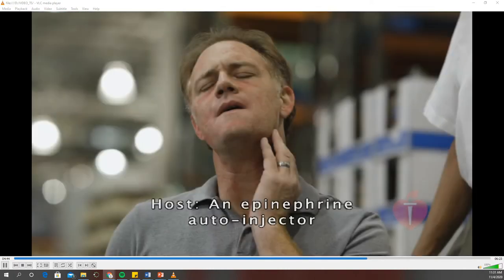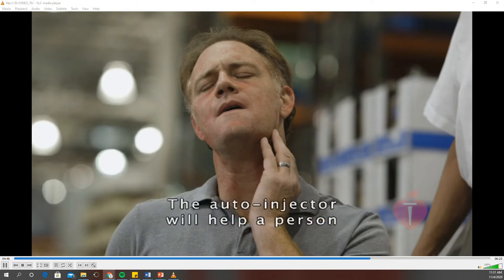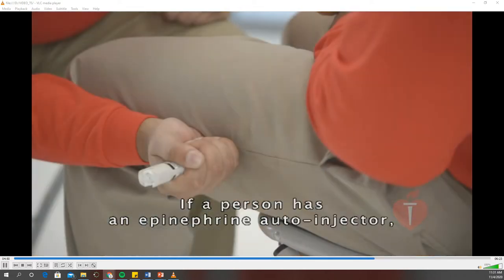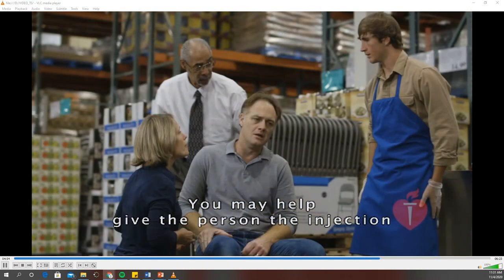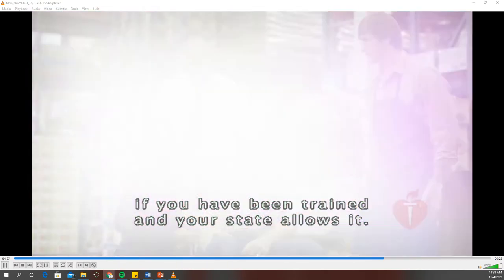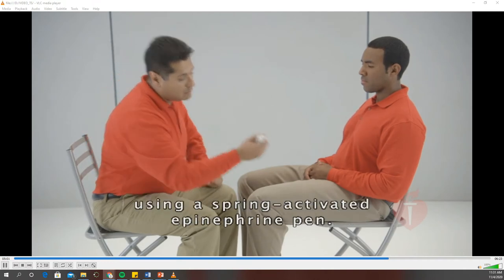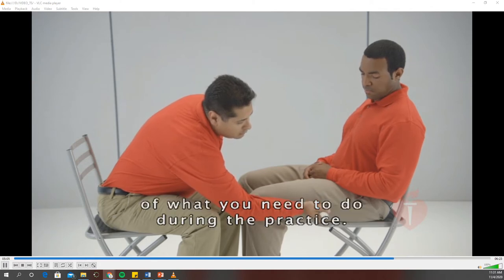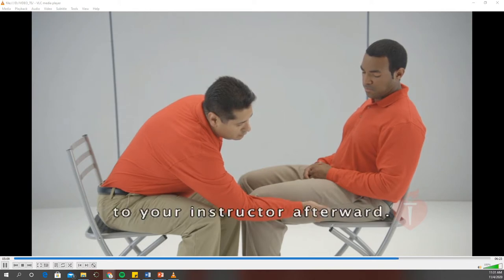An epinephrine autoinjector is a prescribed device that has medicine in it. The autoinjector will help a person with a severe allergic reaction breathe more easily. If a person has an epinephrine autoinjector, he will generally know how and when to use it. You may help give the person the injection if you have been trained and your state allows it. You're going to practice using a spring-activated epinephrine pen. Pay close attention because you'll be demonstrating the same steps to your instructor afterward.